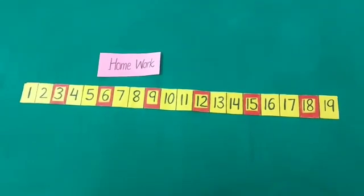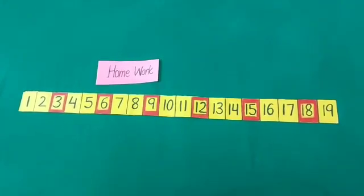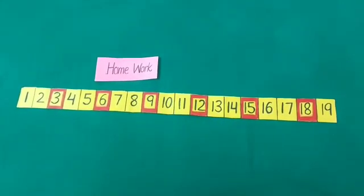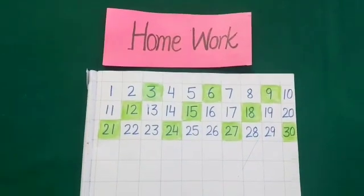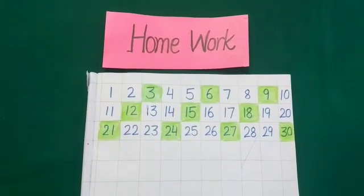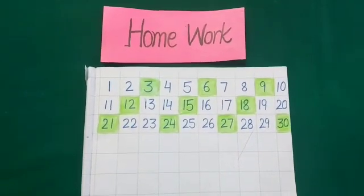Students, today you have to do an interesting activity at home. Draw some boxes on the floor and write counting in it. You have to jump on it by step counting of three. Your homework is to write down counting from one to hundred in your notebooks and color it with step counting by three. Thank you.